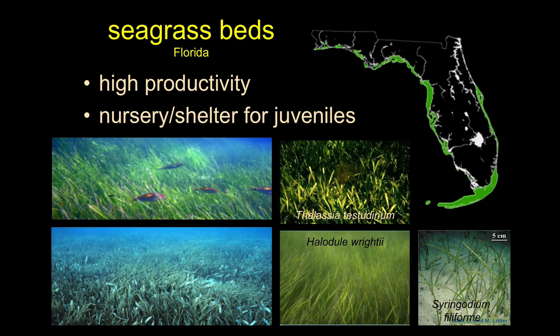Seagrass beds in the Gulf Coast and East Coast have massive distribution compared to here in California, because those are very flat, broad stretch areas. We're a very up-down coast and don't have much area potential for seagrass. These are very productive areas — classically nursery grounds for invertebrates and fish, particularly for things we like to eat: blue crabs, drum, and so on. The most extensive beds are in Florida.